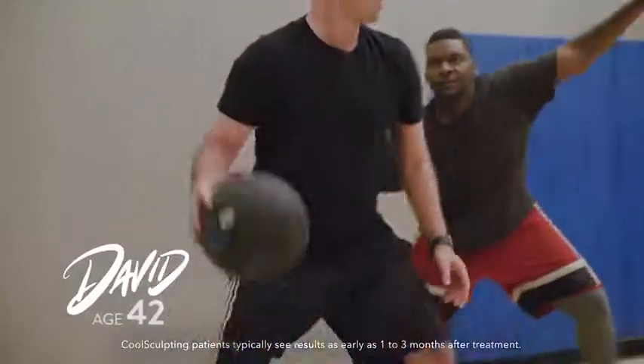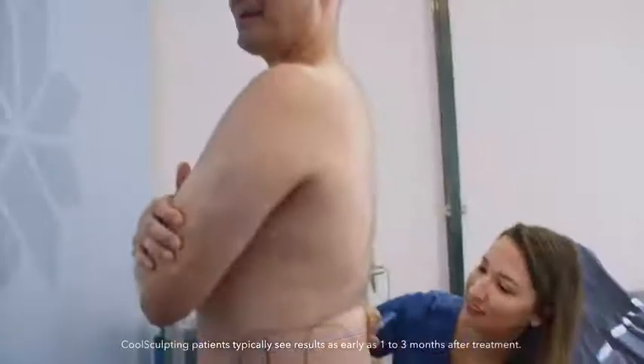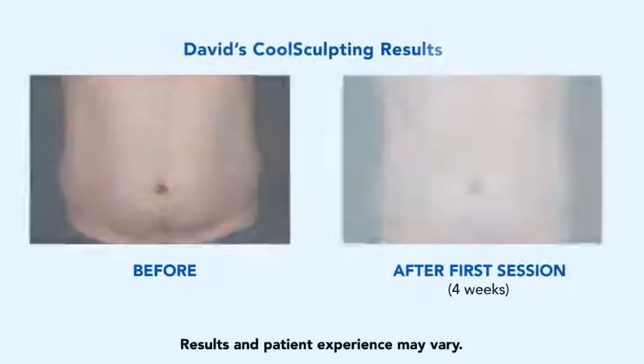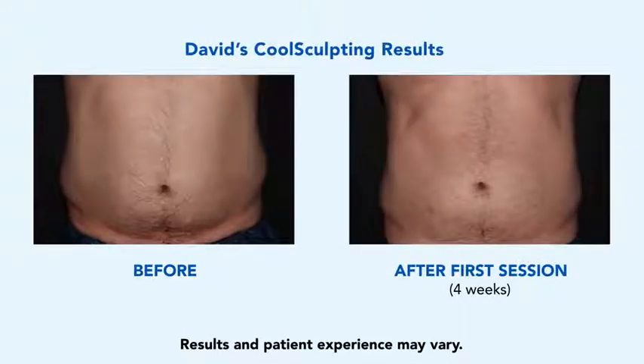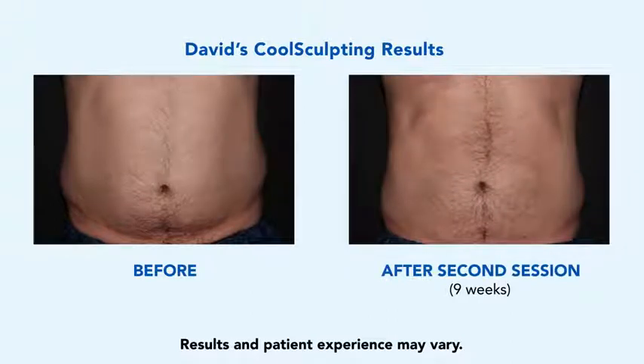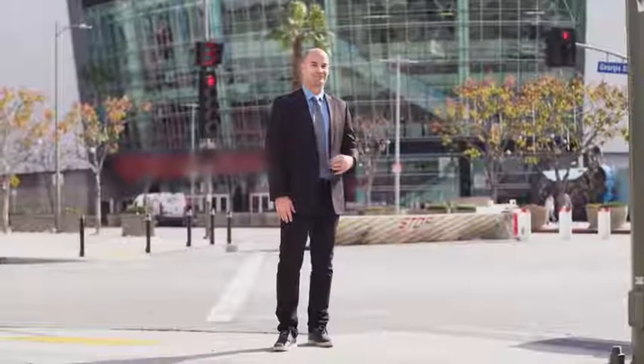I'm a pretty healthy eater. I do cardio and I lift weights, but the love handles wouldn't change. I wasn't looking for something drastic — I just wanted to look better. Before, after. It looks like a different person. Your personalized treatment plan may take two or more CoolSculpting sessions to eliminate your stubborn fat, helping you get the look you want. You only live one life, so why not do something that can help you look better and have your clothes fit better?